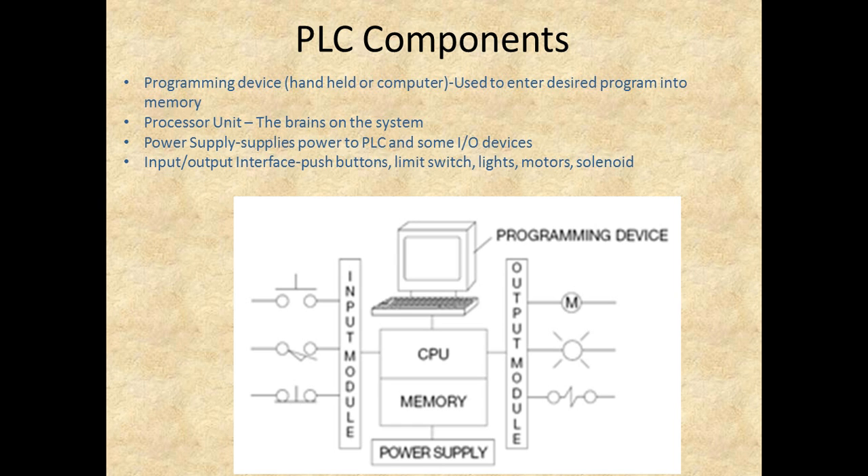Then we also have our I/O — our input and output interfaces. It's going to be the eyes and ears, taking in what's happening and controlling the output. So we've got inputs like push buttons and limit switches, and then we can turn stuff on and off. Our outputs are going to be things like lights, switches, motors, and solenoids.